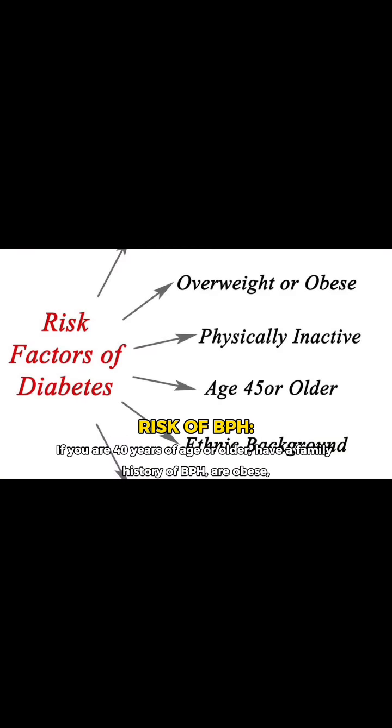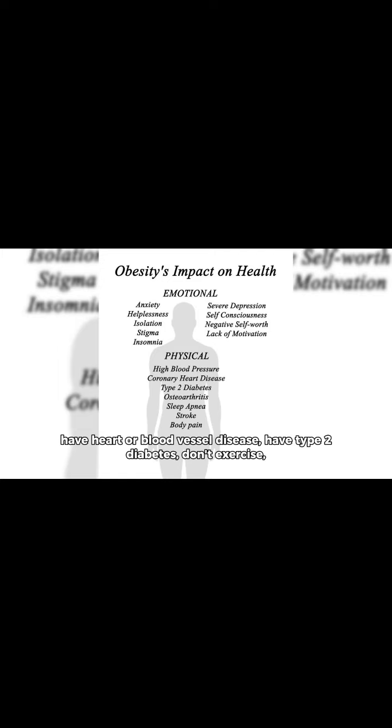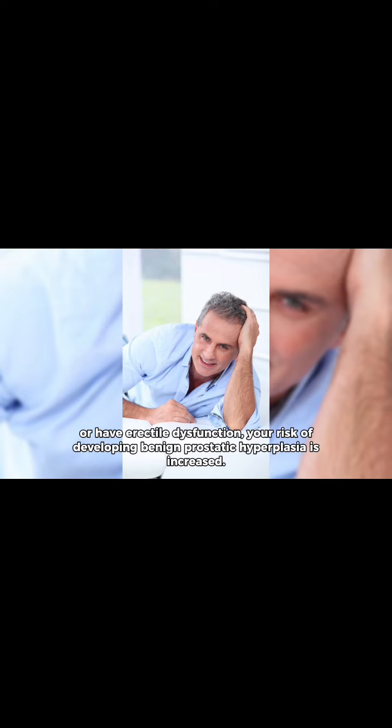Your risk of developing benign prostatic hyperplasia is increased if you are 40 years of age or older, have a family history of BPH, are obese, have heart or blood vessel disease, have type 2 diabetes, don't exercise, or have erectile dysfunction.